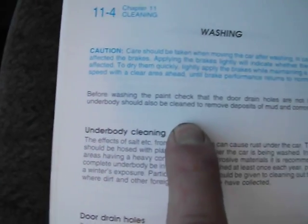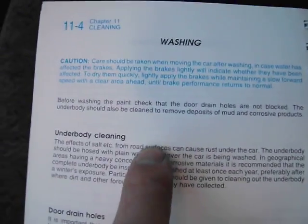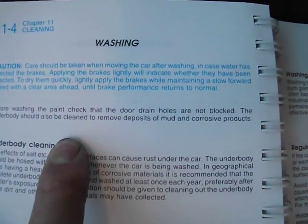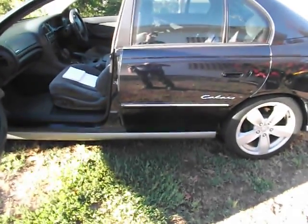Before washing the paint, check that the door drain holes are not blocked. The underbody should also be cleaned to remove deposits of mud and corrosive products. The first places you're going to check are on the inside of these wheel arches because dirt likes to collect here. And how long does mud take to dry out? A very long time — I've had cars where it's been 20-odd degrees Celsius days and the mud deposits under wheel arches have still been wet.